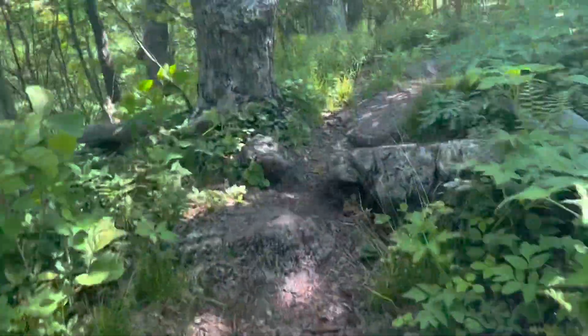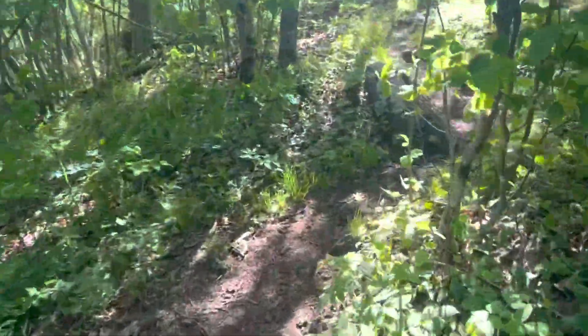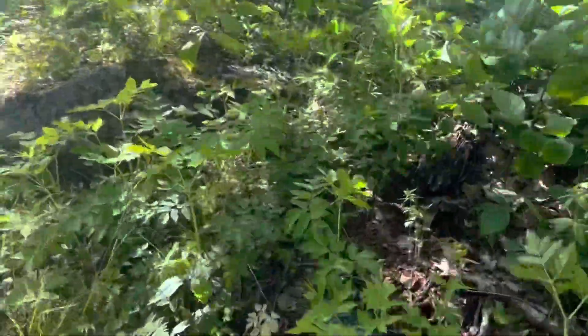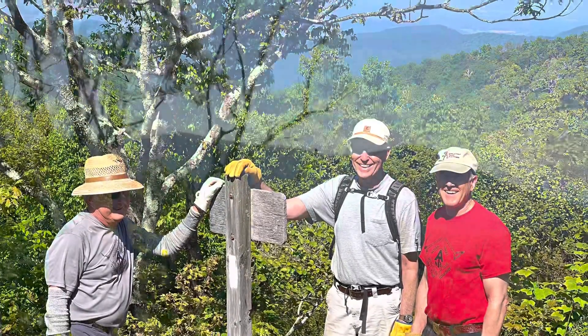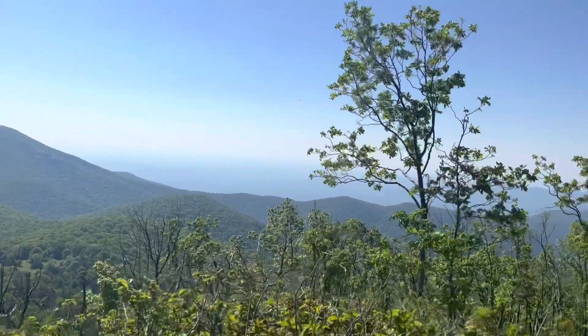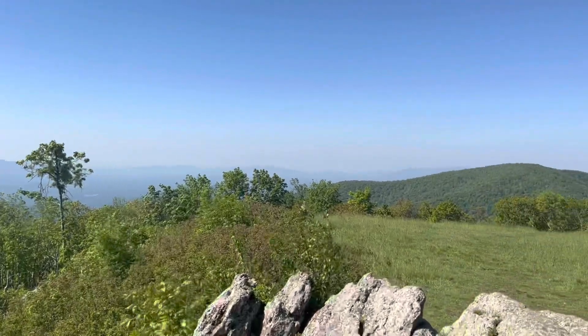Now we're on this ridge, and we'll probably be peeking out up here. I'll bring the camera out when we get there. This is just unbelievable. I love it up here. It's been a few days since I really got a 360 view.